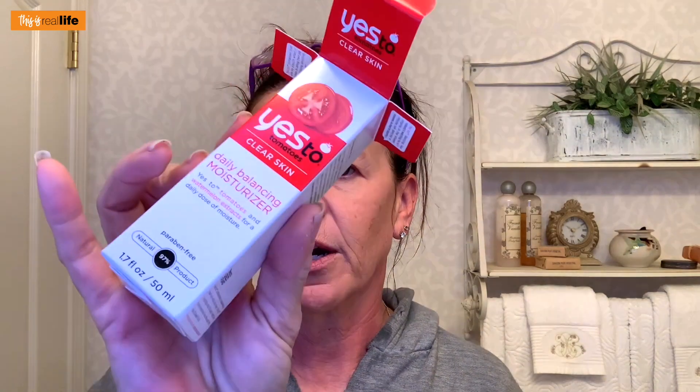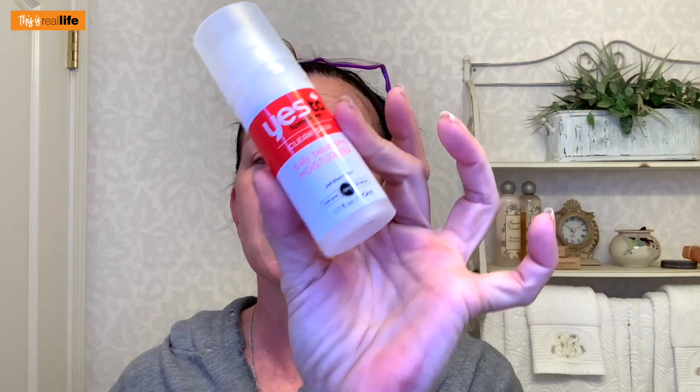Tonight is going to be no different. I already washed my face and I recommend a nice thick layer of chapstick because your mouth does get dried out. To replace the Frownies moisturizer, I'm going to be using the Yes To Tomatoes Clear Skin Daily Balancing Moisturizer. No anti-aging, no anti-wrinkle — just a straight-up moisturizer. I've never used it before but I'm sure it'll be just fine.